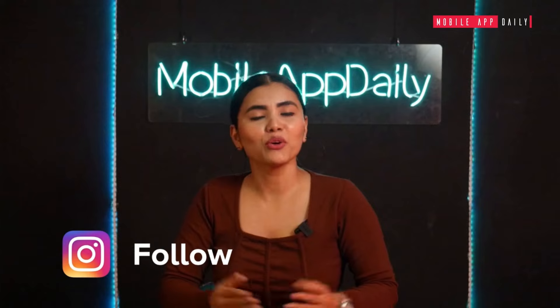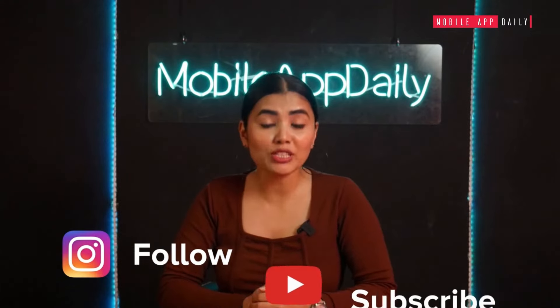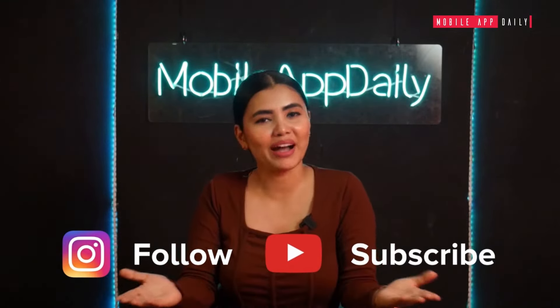DM us on our Instagram to know more about it, and also subscribe to our YouTube channel, Mobile App Daily.